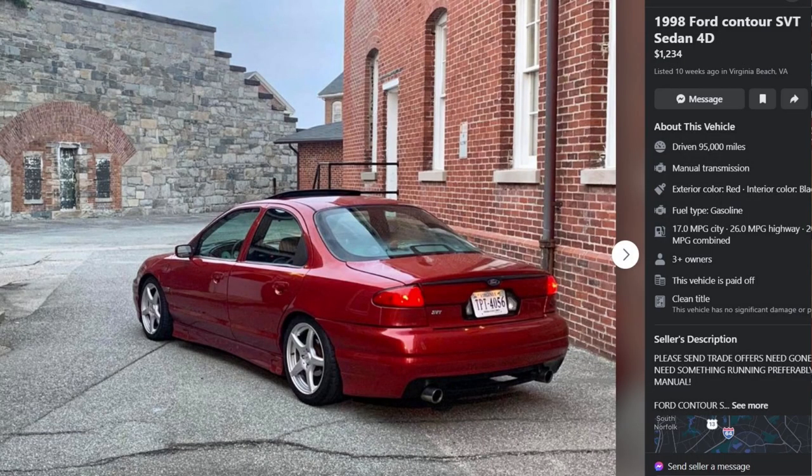The Contours do have a cult following. There are a lot of folks that take these cars for what they are — they're a good performance car for the money. In today's market, and I looked just recently, there are some nice examples that can be had for less than $5,000.